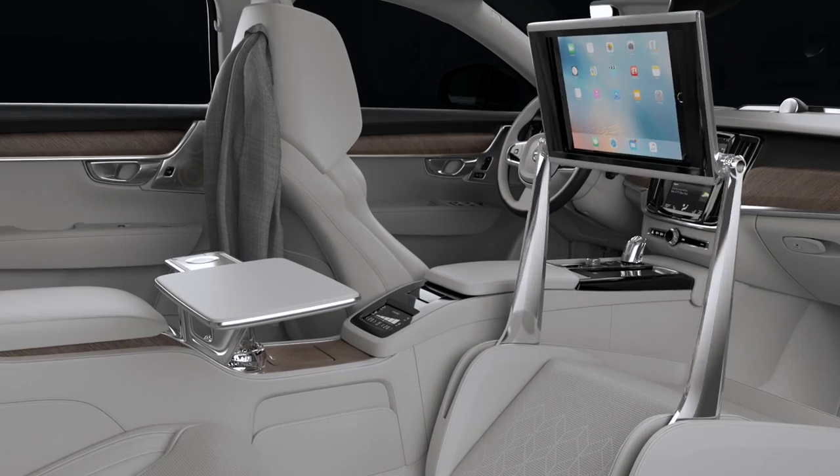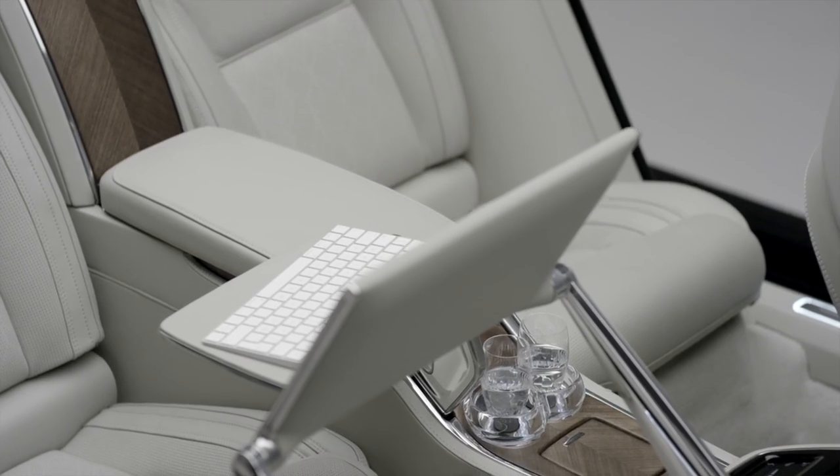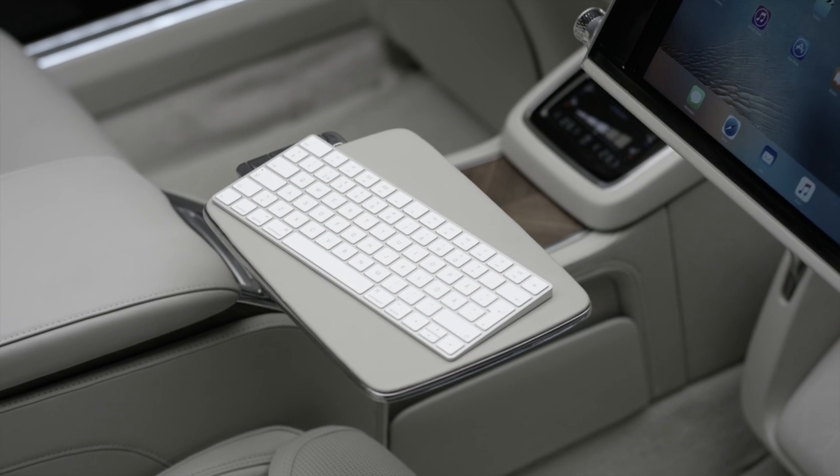Then you can move the large touchscreen into the best position and pull out a table at the side and a keyboard as well. This is what we call the business mode.